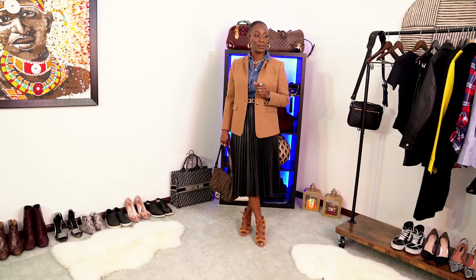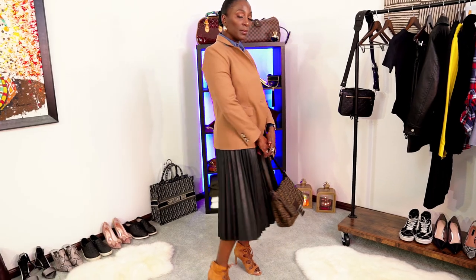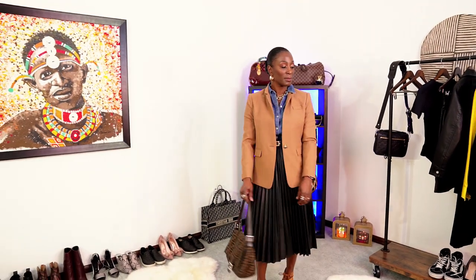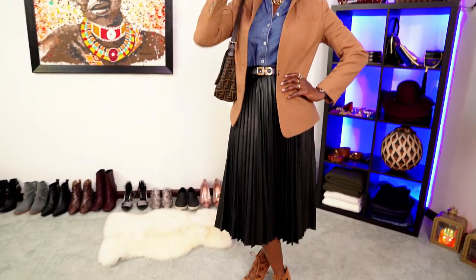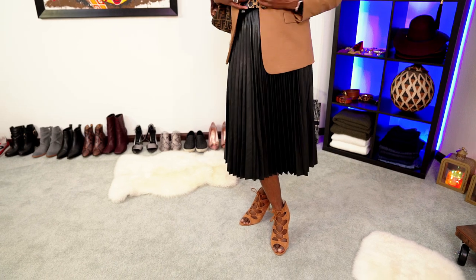For look number two, I completely elevated the look by exchanging the pointed black leather booties for a pair of camel colored booties and adding a camel color blazer from Banana Republic, which just elevates the look and makes it even more classy. I also added a Fendi purse to complete this look.